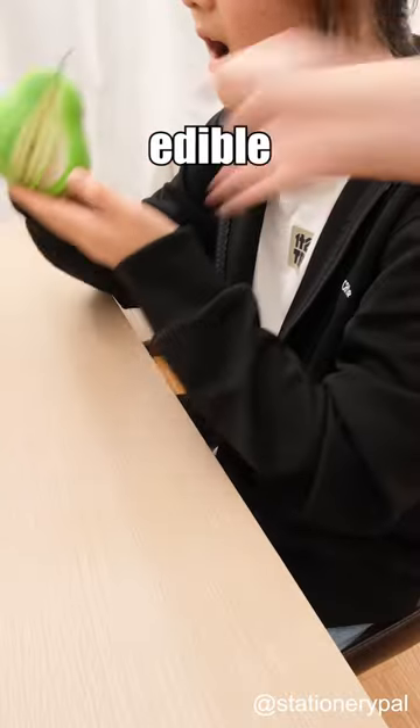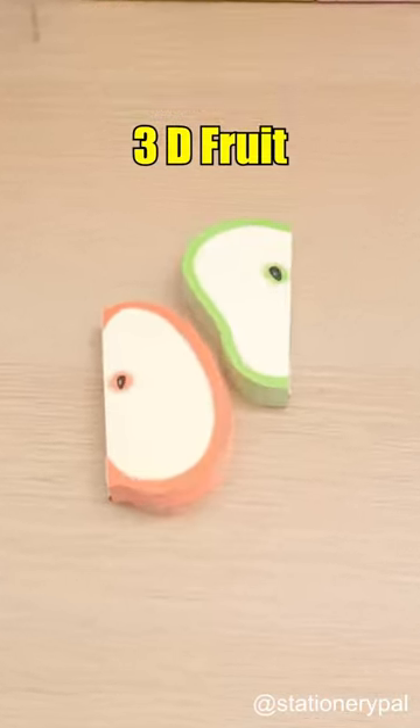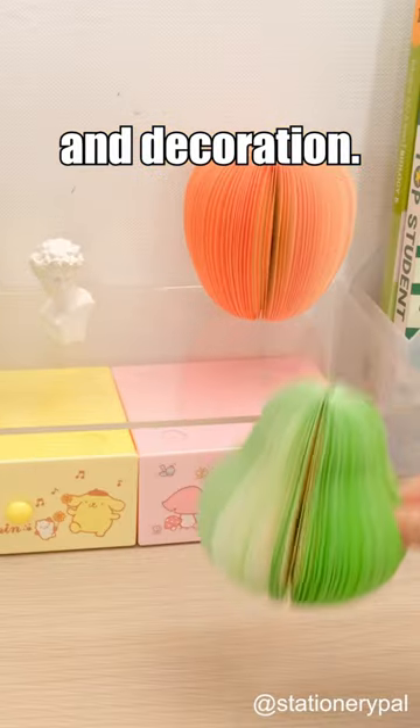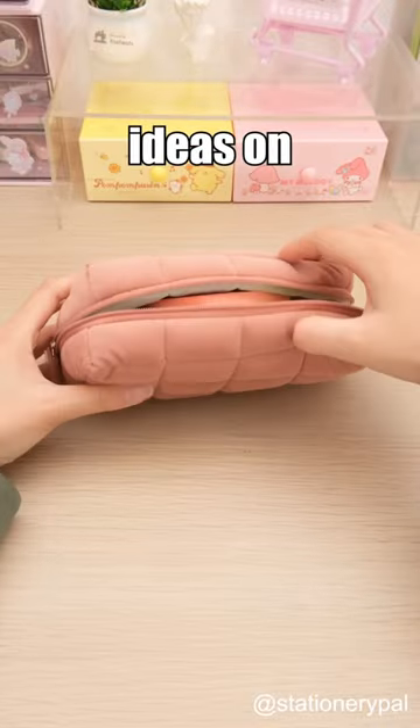Don't mistake them for edible fruits — they're actually 3D Fruit Memo Pads. Use them for notes, stand them on your desk for reminders and decoration. Their portability allows you to note down ideas on the go.